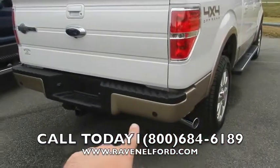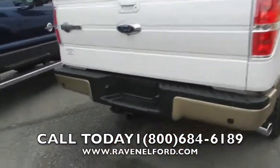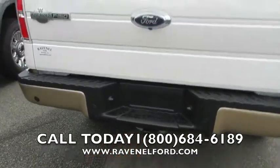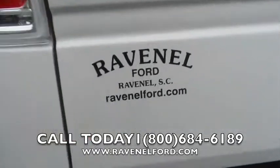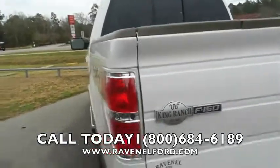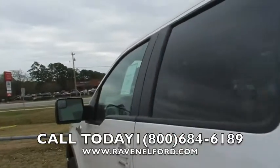It comes with backup sensors on the bottom right there when you're backing up, and already has a towing package as well — put that big old boat on the back and get on the road. Go to ravenelford.com for more information about this truck. Let's take a look at the inside because this thing is really nice.